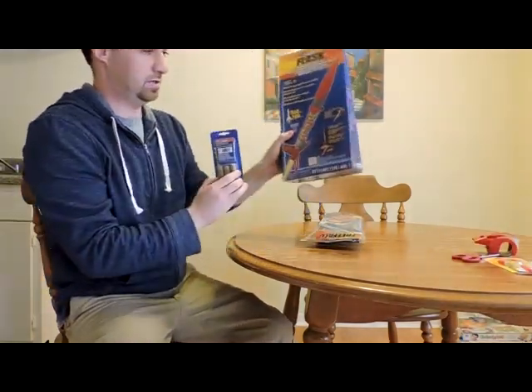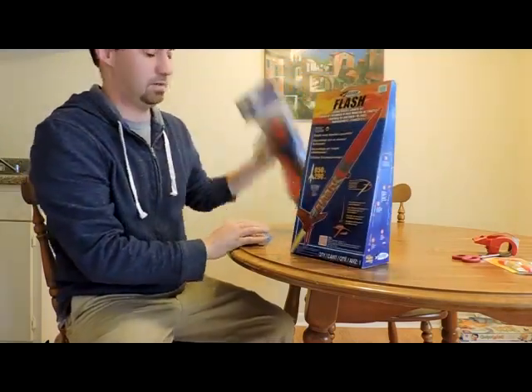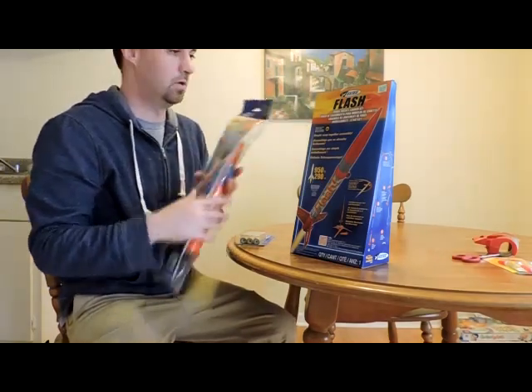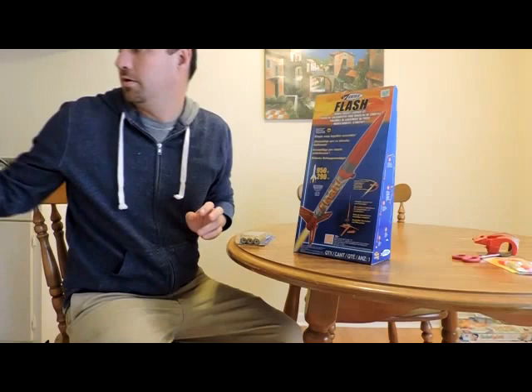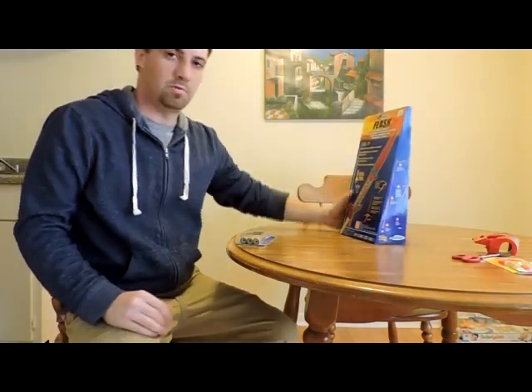All you have to do is buy the engines — these are considered the engines, and I have three of them, engines and igniters too. This is all you're supposed to need, plus some glue and tape. I plan on taking the other one back if I can find the receipt. We're going to put it together and then launch it today or tomorrow, depending on the wind and if we can find a spot.